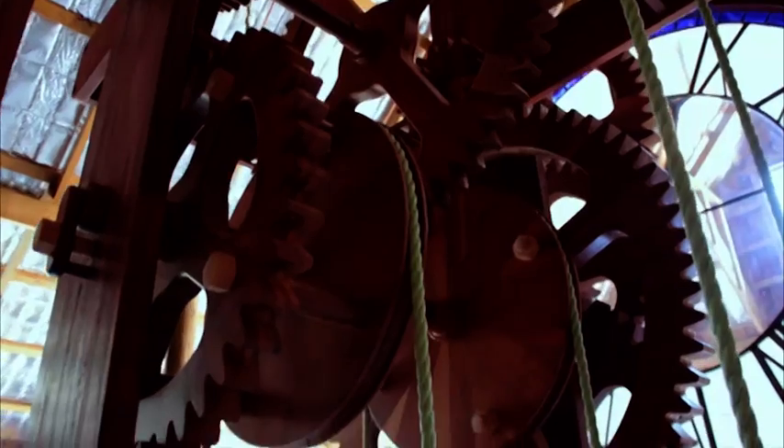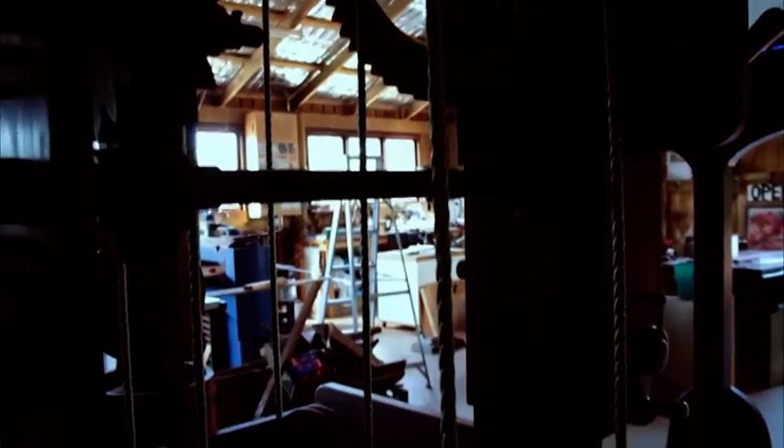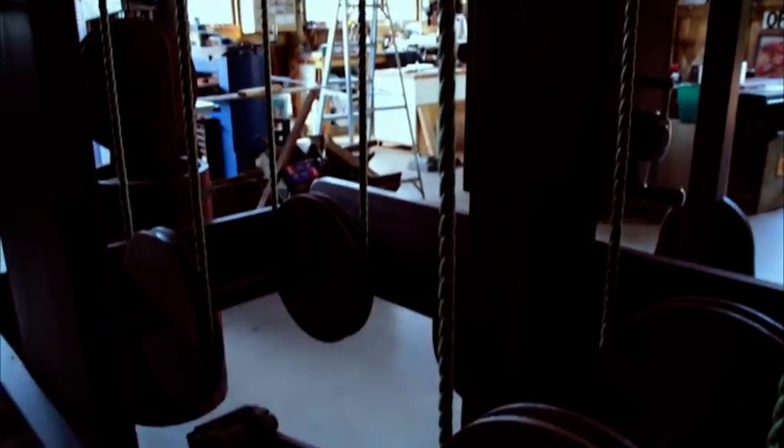This is possibly the largest working wooden tower clock in the world. The difference between this and a normal clock that's in a tower — say Big Ben in London or some of the others — is that those movements were made out of cast iron, steel, or brass, and this one's entirely made out of wood.